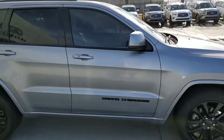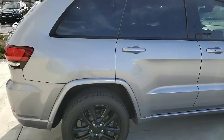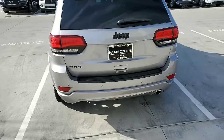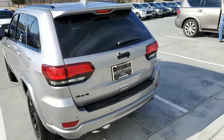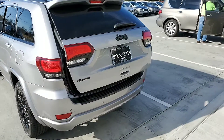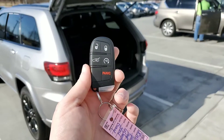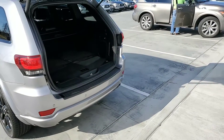It is silver, it's got black rims, black interior, and it does have the 4x4 on it. Of course you can open up the liftgate with the key fob, and it does have the remote start as well.